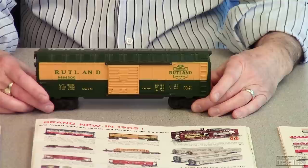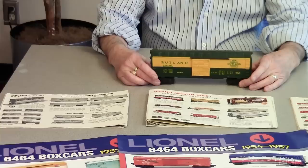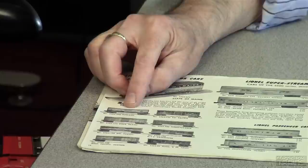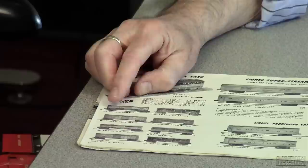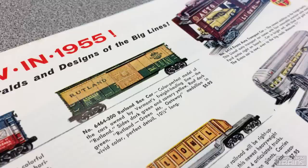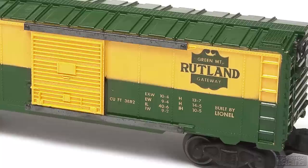Interestingly, the first depiction Lionel provided of what it was going to do — in the black and white accessory catalog released early in 1955 — shows the Rutland was going to be yellow on top, green on the bottom, with a dark green shield and a split door with a dark green stripe across the lower portion. By the time the consumer catalog came out in the fall of 1955, Lionel had changed: they were still going with the dark green full medallion, but the door was going to be solid yellow. There are some scarce examples of cars decorated in this manner, and those are the ones that go for $5,000 or more depending on condition. Sure wish I had one, but it didn't turn out that way.